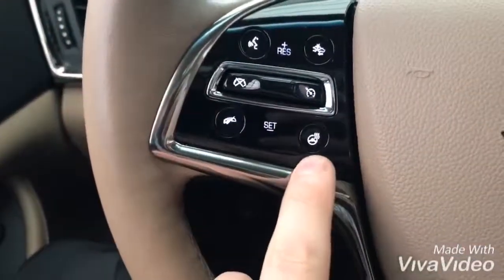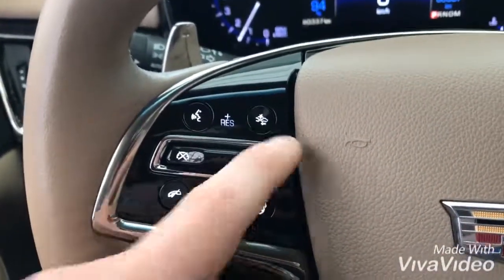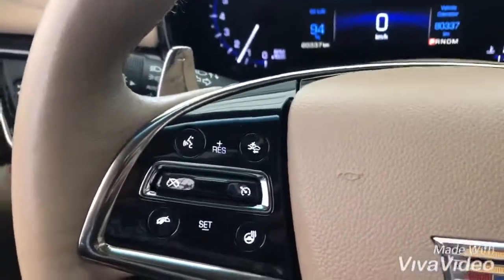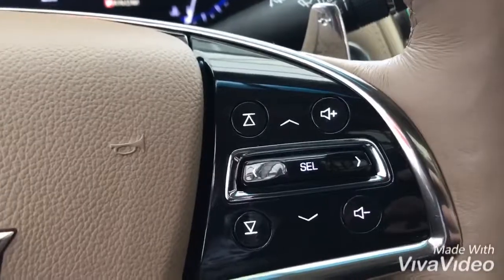We do have the heated steering wheel and forward automatic braking — it physically won't let you hit anything in front of you, and you can set a gap between the vehicles in front of you when you're using cruise. Your full phone and radio controls are there as well.